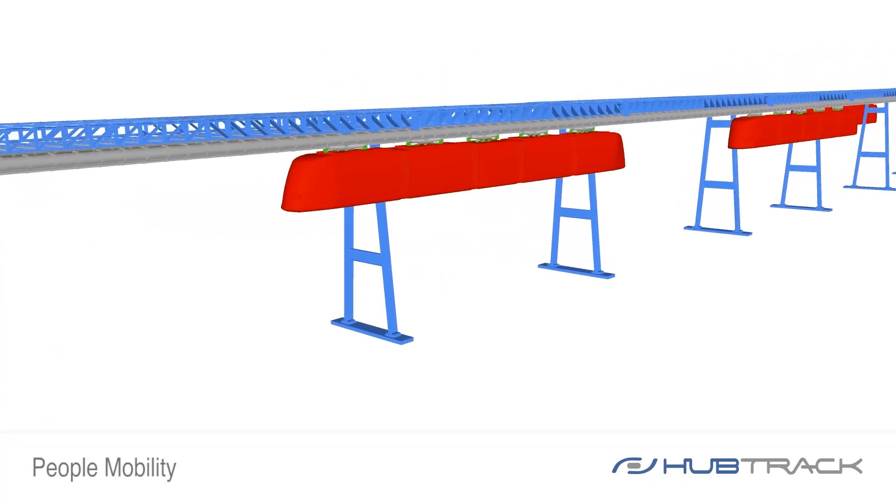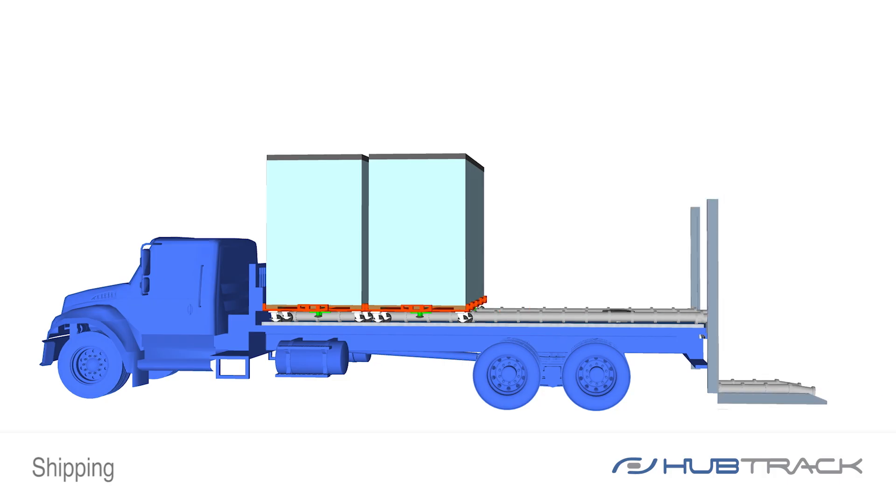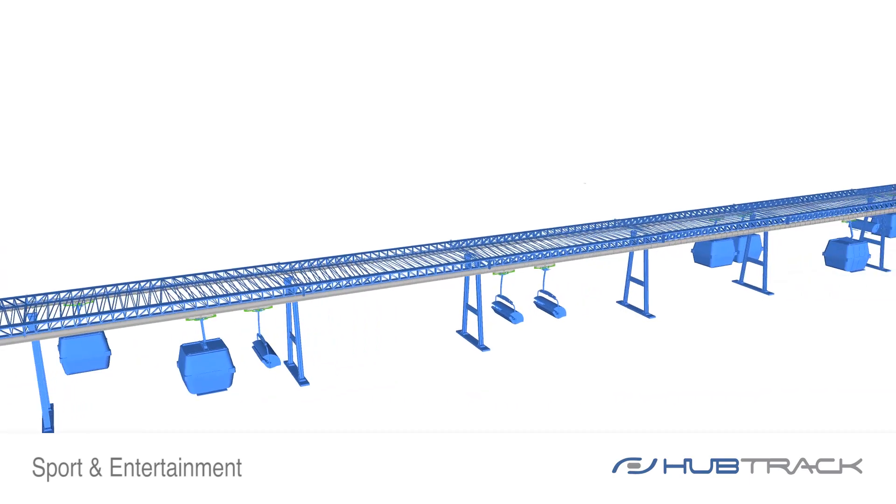Additional applications include people mobility, shipping, and sport and entertainment.